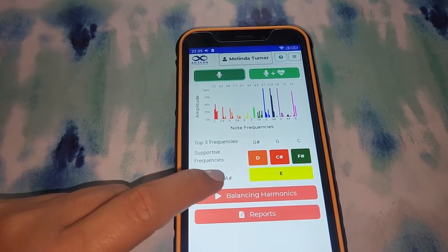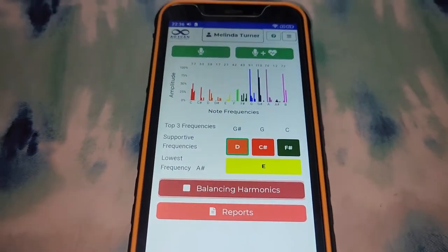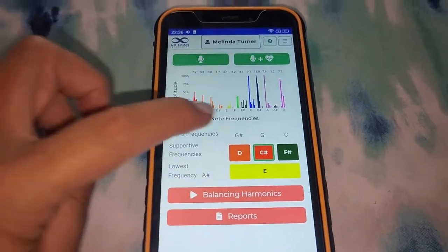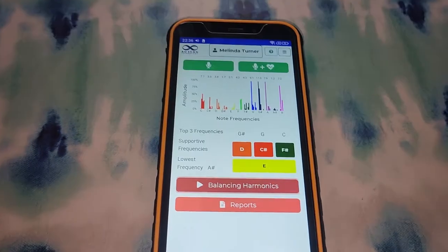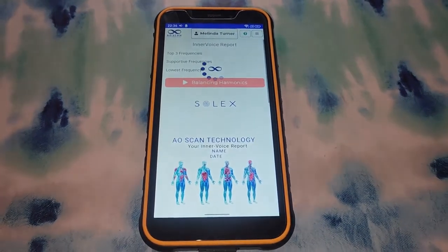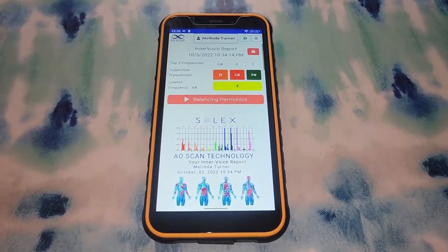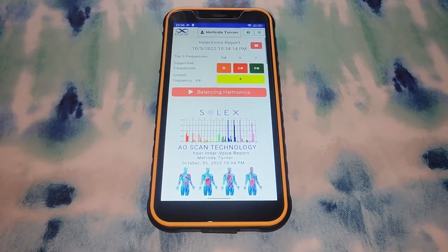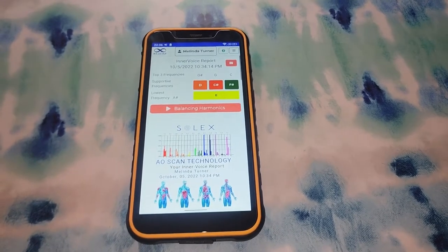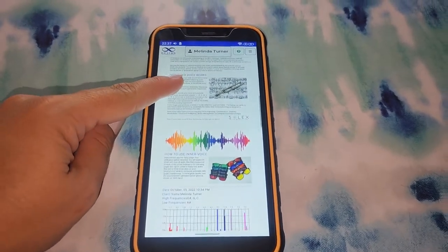All you do is click balancing harmonics and you would use headphones to listen to these. So very peaceful. You can see your report here and email yourself or your client the report and the audio files so that you or your client can listen to these on playlist. You want to listen to them at least twice a day if you can, as often as you think of it or are able to. These balancing frequencies will help to balance out your emotions, and our emotions actually lead to the physical.